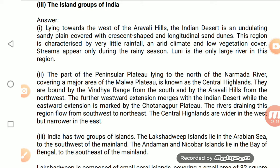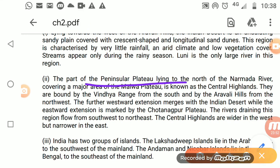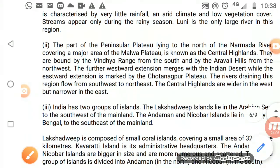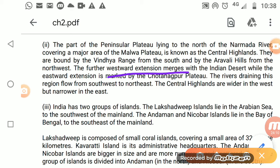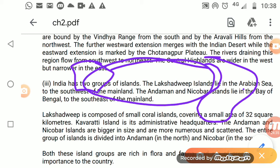In the Peninsular Plateau, north of the Narmada River, a major part of the Malwa Plateau is known as the Central Highlands. They are bound by the Vindhya Ranges. The Central Highlands are wider in the west and narrower in the east, with westward extension into the Indian Desert and eastward into the Chhota Nagpur Plateau.